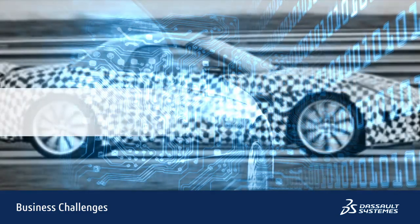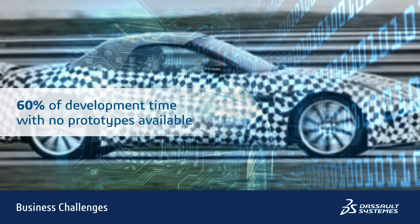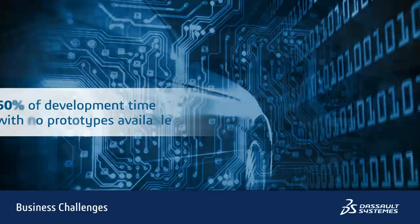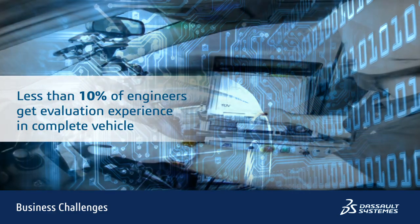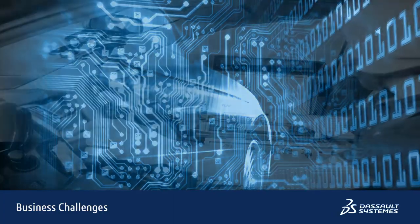For more than 60% of the development time, no real prototypes exist, and even when they do exist, they are costly to produce, often incorrectly defined, and are utilized in a suboptimal way. Less than 10% of systems engineers get validation time with these prototypes, resulting in the late discovery of system errors that should have been identified at the concept design stage.